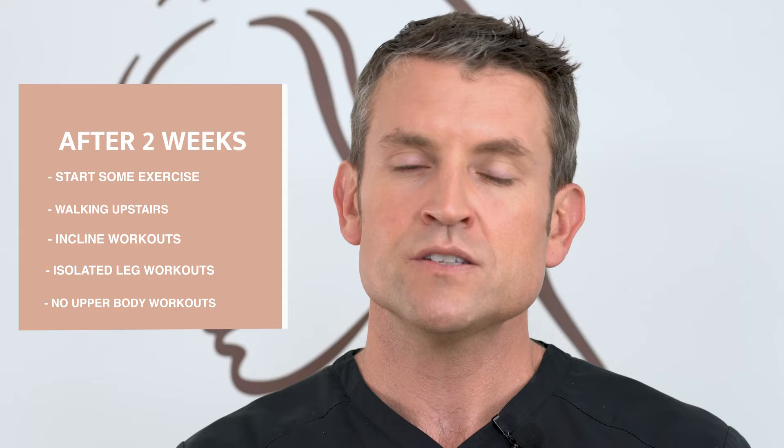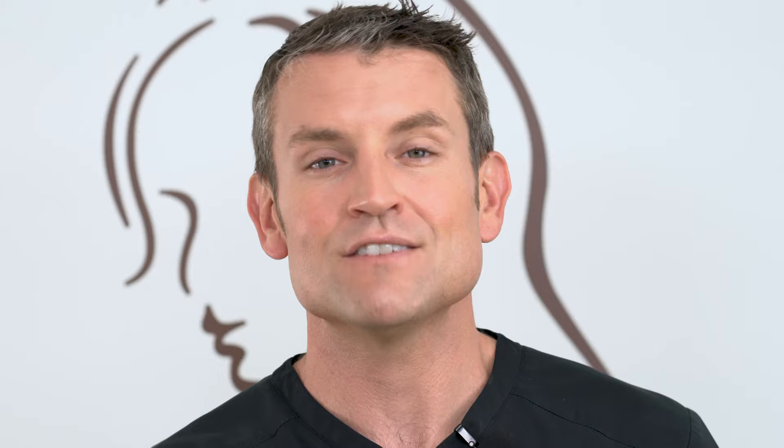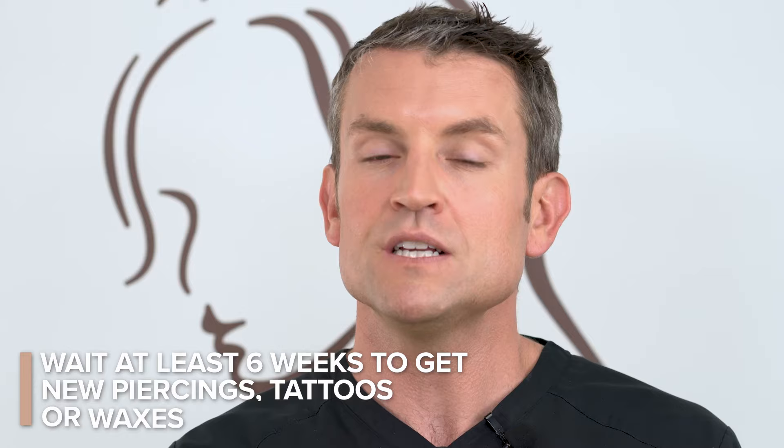After the first two weeks, you can start to do some exercise — like walking upstairs, walking incline workouts, or isolated leg workouts. We don't want to do any upper body. At week four, you can start jogging with a supportive bra. At week six, you can actually start upper body workouts. Use your body as a guide — if something hurts, take a day or two off. If you have nipple jewelry, you can put it in right after surgery. For additional piercings, tattoos, or waxes, please wait at least six weeks from the time of your surgery.